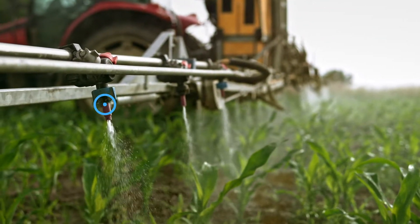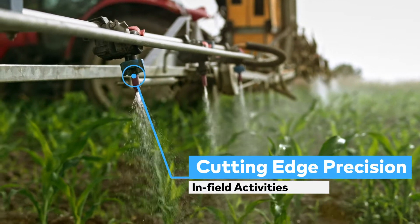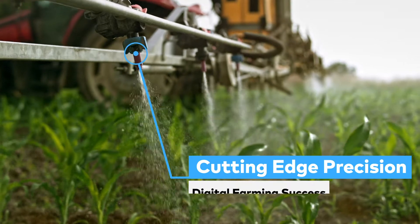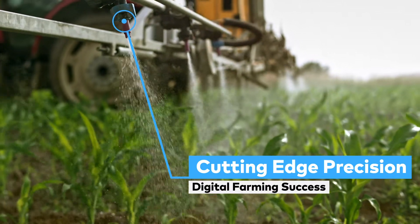The complex challenges of streamlining field trial processes, optimizing in-field activities, and capitalizing on the value of digital farming applications are addressed with cutting-edge precision.